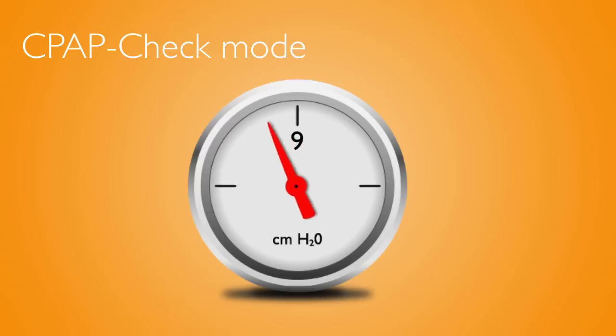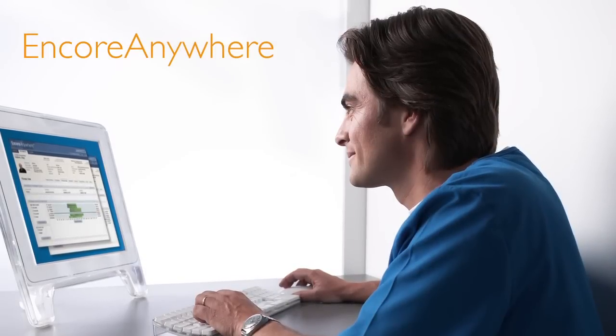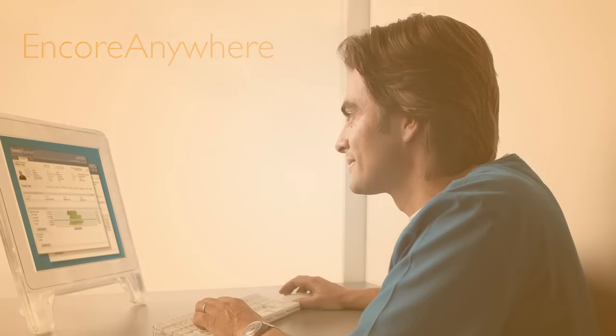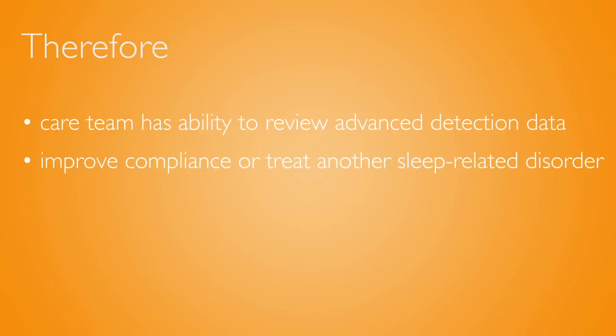Joe's compliance is then reviewed during the CPAP check mode by the care team remotely via Encore Anywhere, to determine if any therapy intervention is needed. The care team also has the ability to review advanced detection data to determine if a different therapy or bi-level machine is needed in order to improve compliance or treat another sleep-related breathing disorder.